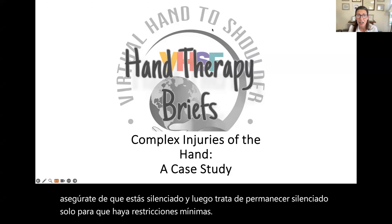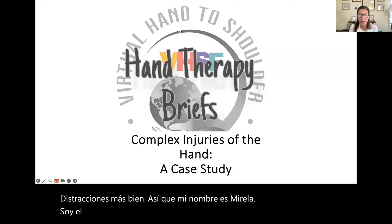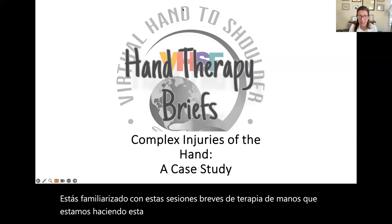My name is Morella. I'm the founder of Virtual Hand to Shoulder Fellowship. For those of you that have joined these sessions, you're familiar with these hand therapy brief sessions that we're doing. This week, the focus is going to be on complex hand injuries.